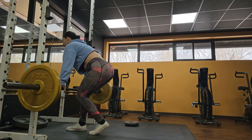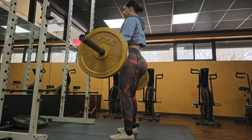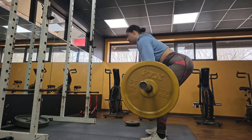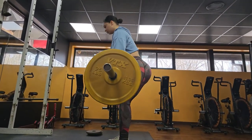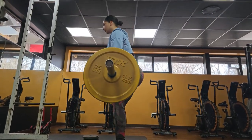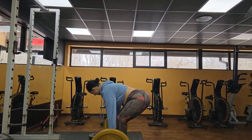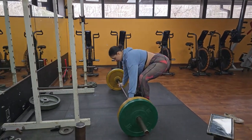I like to mix things up and challenge my body with different exercises and workouts. Right now we're doing deadlifts, which is one of my favorite exercises for building overall strength and power. We'll be doing 4 sets of 12 reps. I'm so excited to push myself and see how much I can accomplish — let's get started and crush this workout. Keep your back straight, engage your core, and use your legs and glutes to lift the weight.